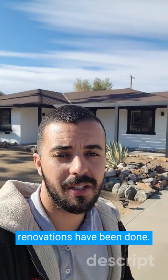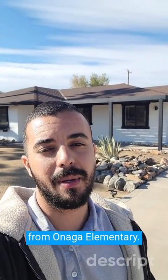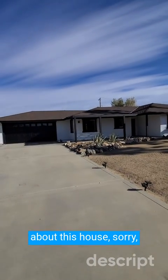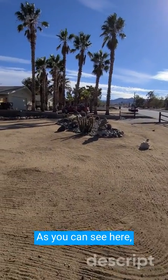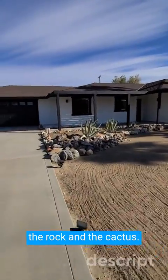You'll see that a lot of renovations have been done. Wonderful neighborhood right down the street from Managa Elementary. One thing I really like about this house — freshly painted. The front yard is awesome. As you can see, it has a lot of landscaping that was done with all the rock and the cactus.